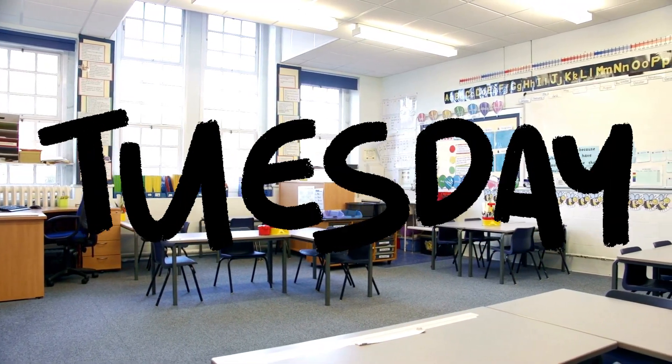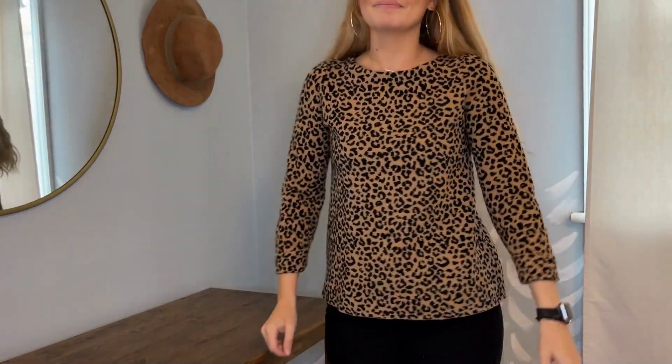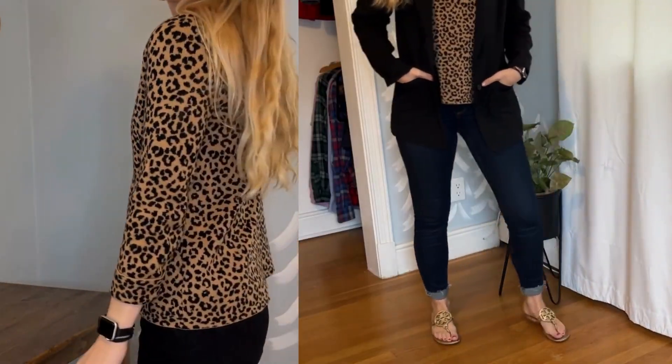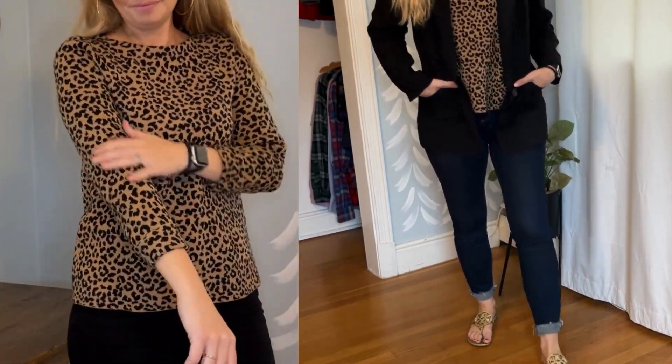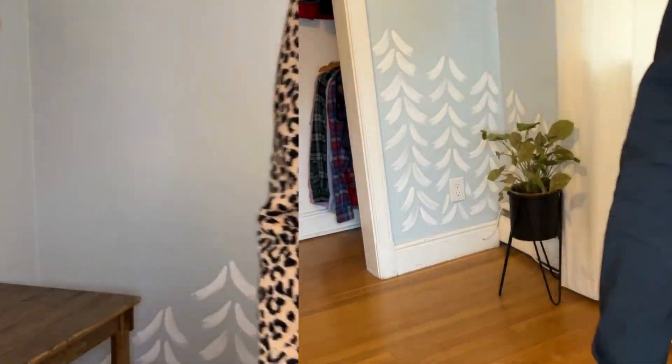Tuesday is one of my favorite outfits. I wore this leopard sweater that I got recently — it's from Ann Taylor but I got it at a thrift store — and I just matched it with a stretchy pair of jeggings and flip-flops because it was a little warmer that day. And then I love to just throw on a black blazer.